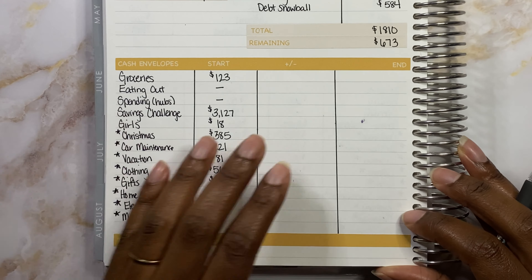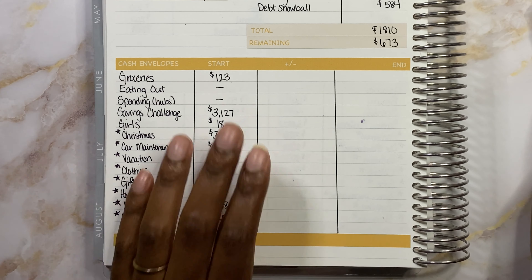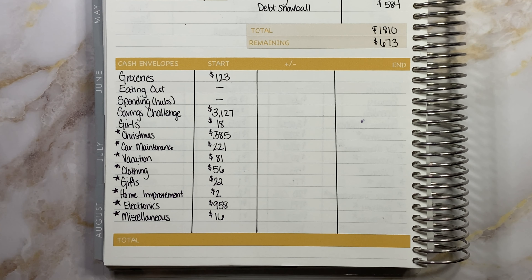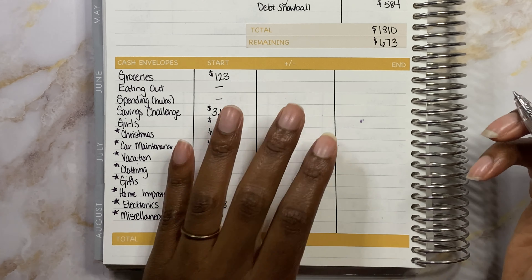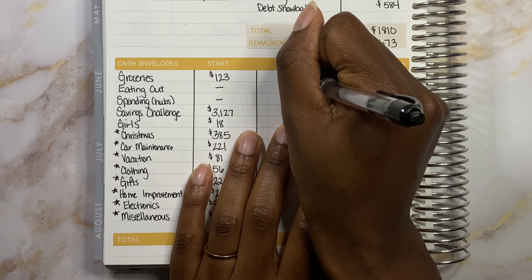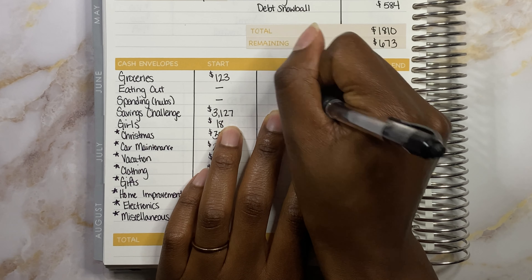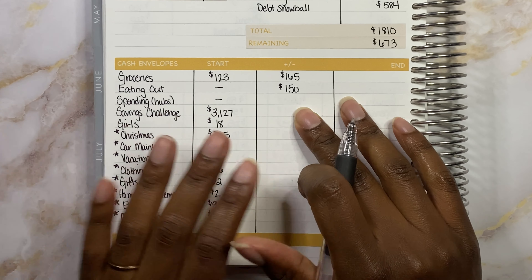We are doing good in our groceries department, guys. We have $123 left over in groceries — unbelievable for us — but we did stuff quite a bit at the beginning of the month and then we re-upped it last week. So we're doing pretty good on groceries. We have indeed been eating out a little bit more. So for groceries, we are going to stuff $165 to add to that. Eating out is going to get its $150 today — full $150 for the rest of the month.